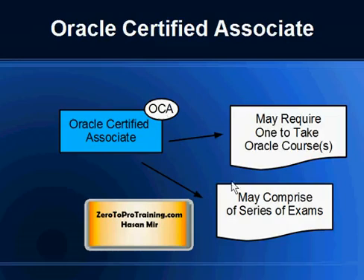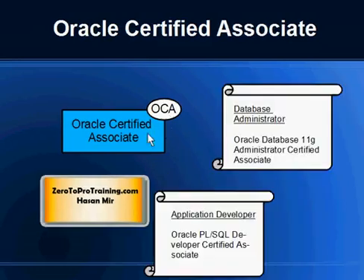These certification programs — OCA, OCP, and OCM — are targeted towards a job role. If your job role is database administrator and your product is Oracle Database, one certification option you will see is Oracle Database 11g Administrator Certified Associate. If your job role is application developer working with Oracle Database, you will see the option Oracle PL/SQL Developer Certified Associate.